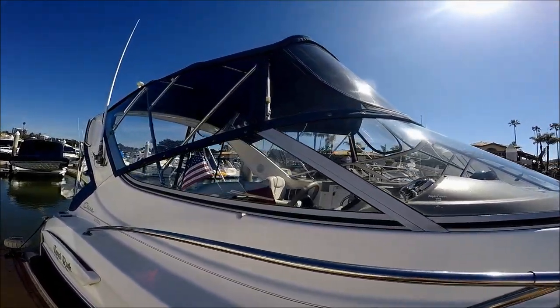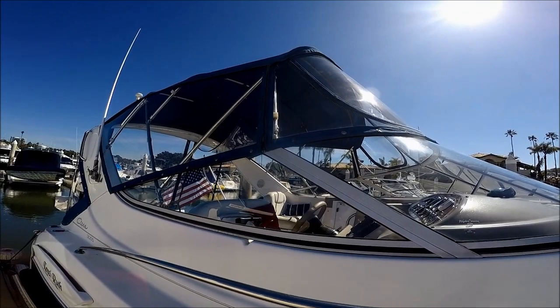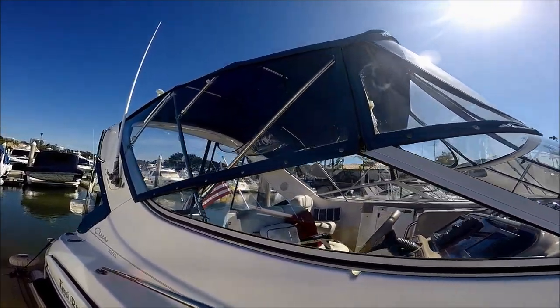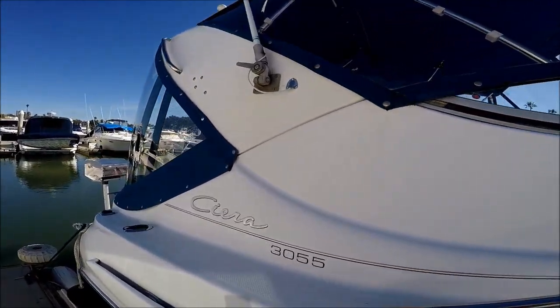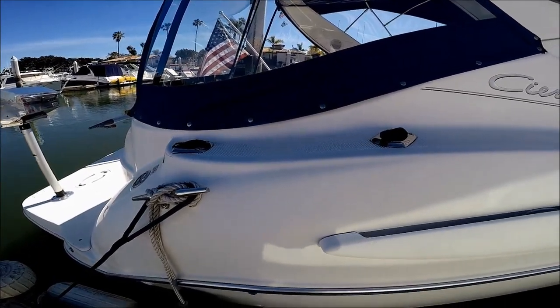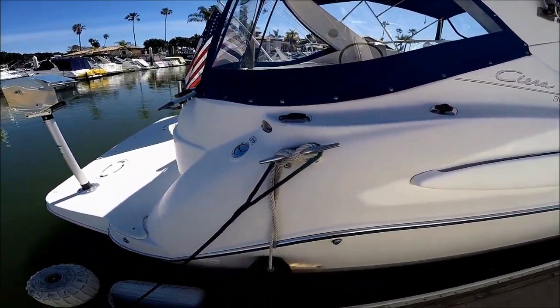Notice we've got a couple-year-old Bimini with the Makrolon — that hard isinglass which doesn't yellow off. Coming down to the transom, we see we've got a few additional rod holders in deck.